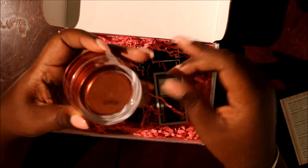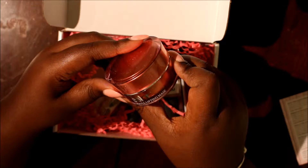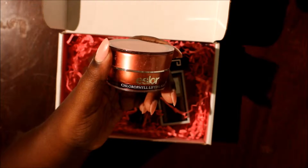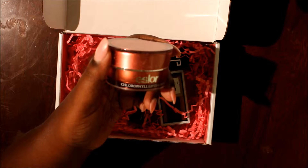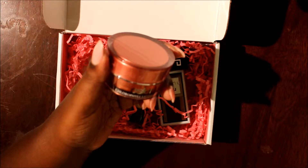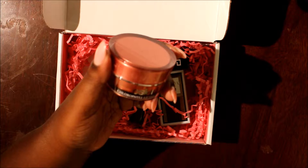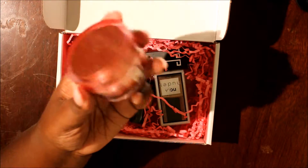The first thing I'm gonna take out is this Essler Chlorophyll Lifting Mask. This is what it looks like. It says this mask is made up of natural milk proteins, plant extracts, seaweed extracts, and minerals that tighten the skin, help enhance blood circulation, and diminish fine lines. Your skin will instantly appear luminous and noticeably firmer. How to use: apply a thin film on a clean face, and when dry, rinse with warm water and cleanser. This retails for $38.